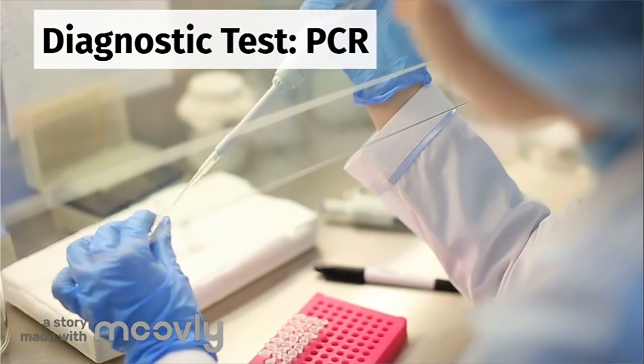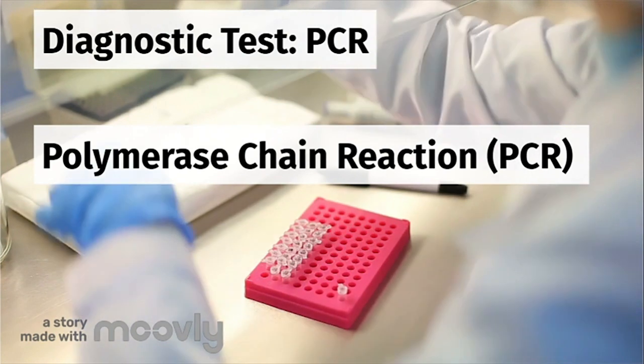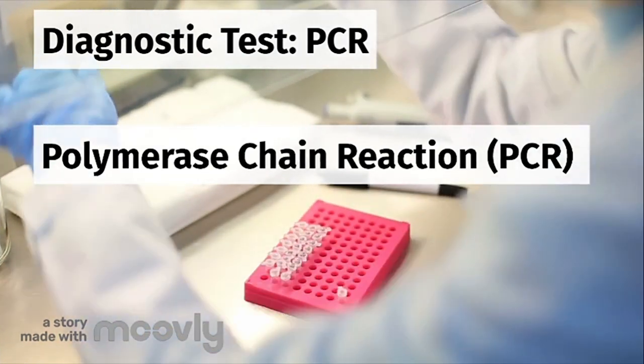Next, the sample is analyzed on site or shipped off to a lab to be processed. The lab technician will use a method called polymerase chain reaction, or PCR, to detect COVID-19.